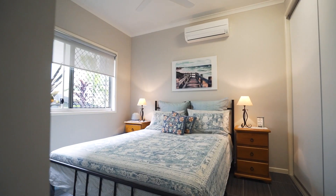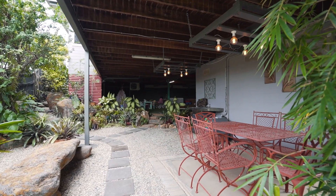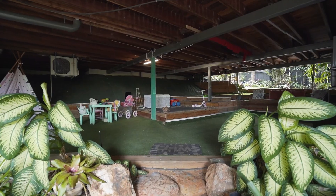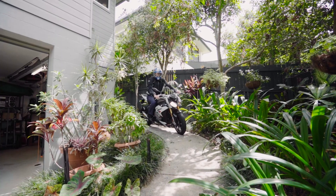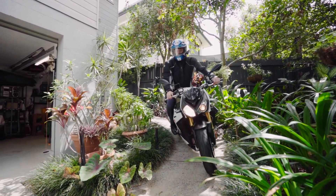Two more bedrooms and the guest bathroom are separately located at the other end of the house. There's a surprise area under the house with a wonderful play space for the grandkids, or it would make an ideal potting area for the green thumb. As for the tinkerer or motorbike enthusiast, a side path was created to allow motorbike access down to the workshop under the home.